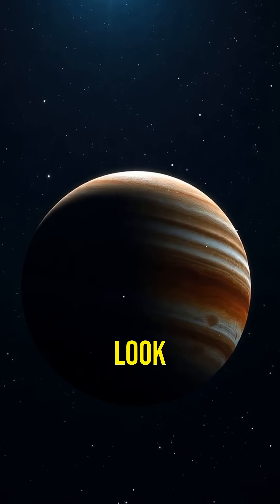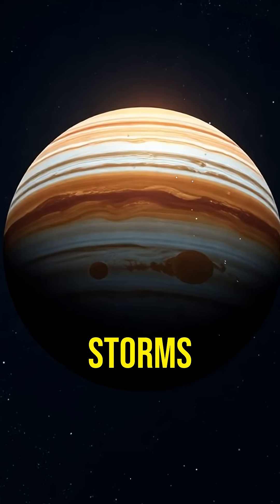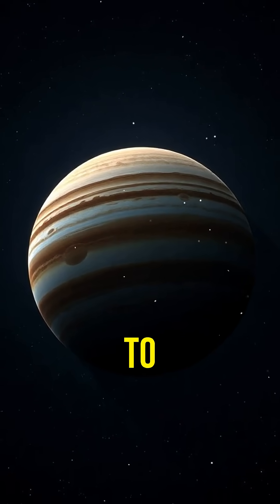So, next time you look up at the night sky, remember that Jupiter is out there, a giant among planets with its storms, moons, and mysteries waiting to be explored.